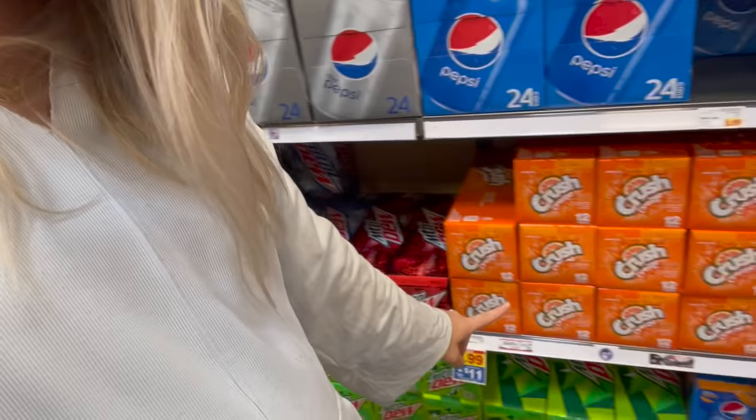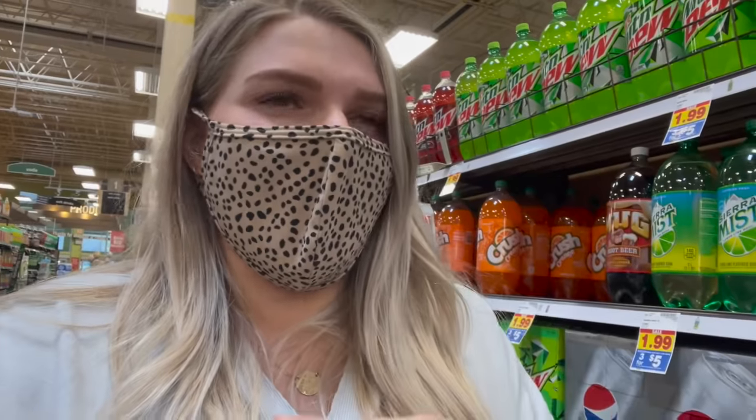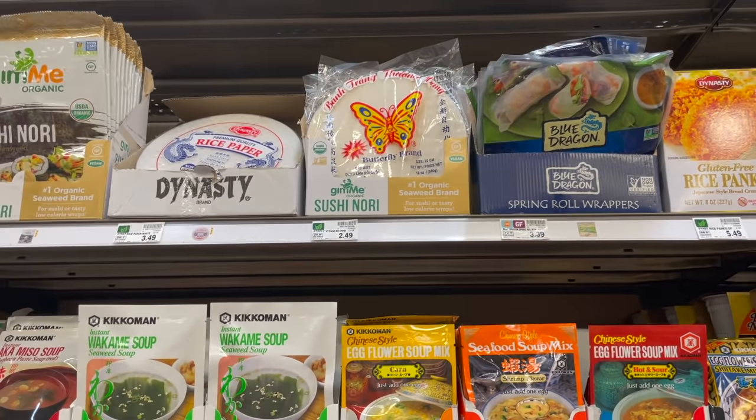One of the main things I came here for was Derek's Crush soda. He's trying to get off Pepsi and now wants Crush — he just kind of goes back and forth between the two. They only have cans, so I'm grabbing cans. They're four for eleven dollars right now, which is not a terrible deal. I was at Target earlier and they were three for twelve, so four for eleven is way better.